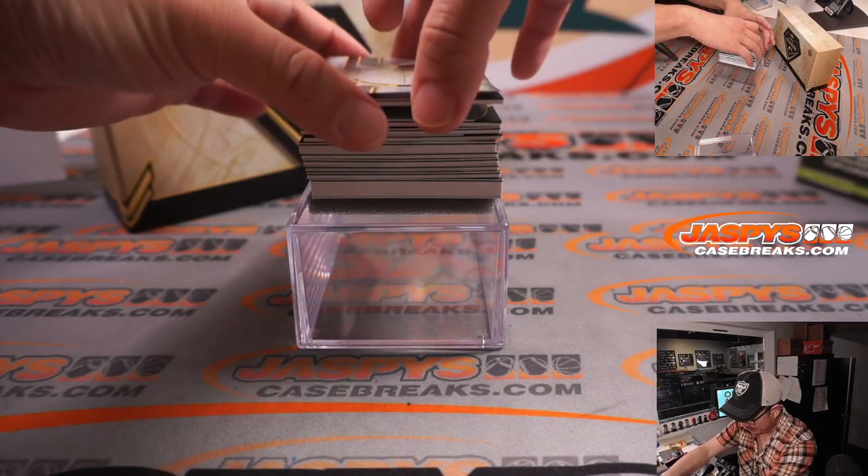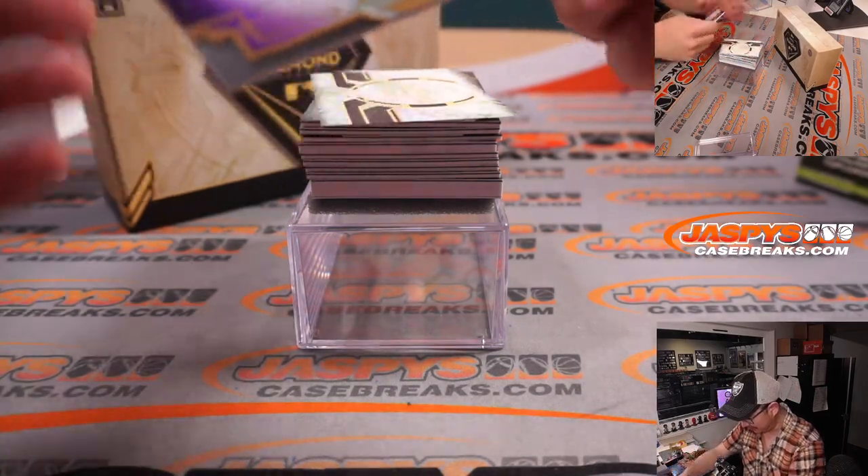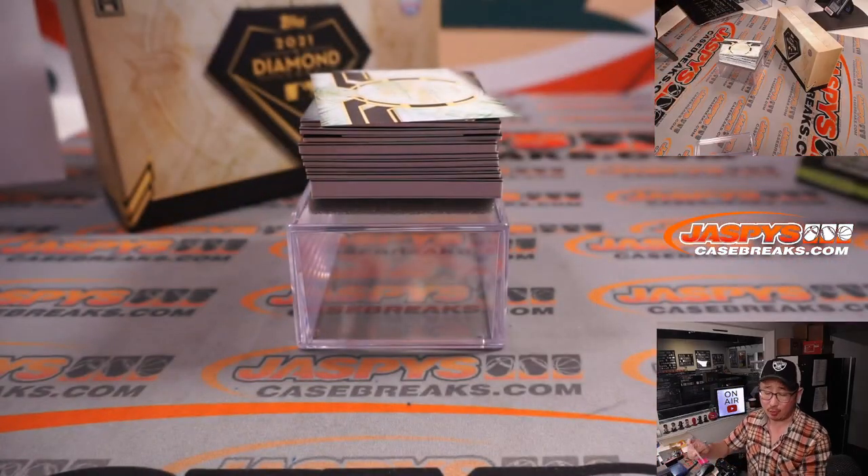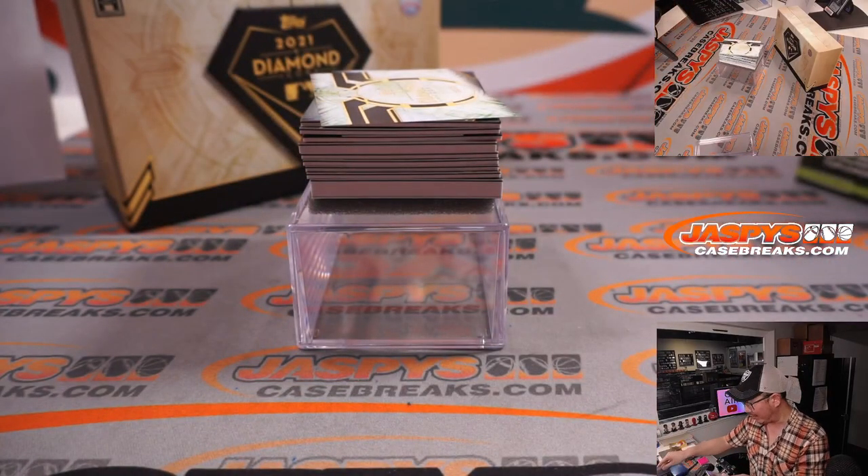Good luck. Love this stuff. Got Johnny Bench — nice start. Four out of ten, for the Reds. That'll be for Logan and Cincinnati Redlegs.